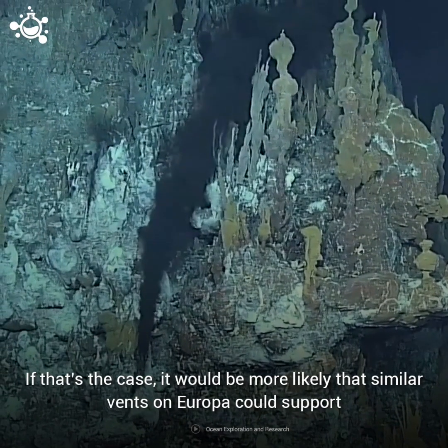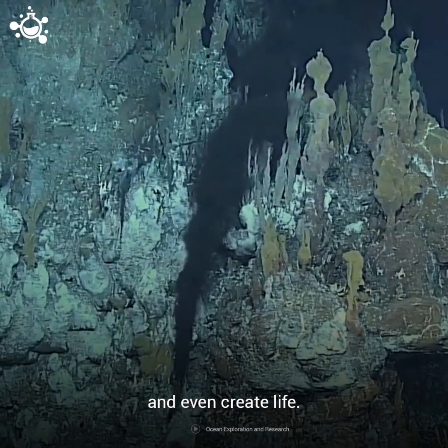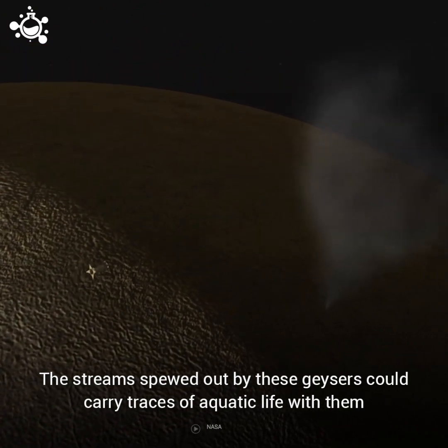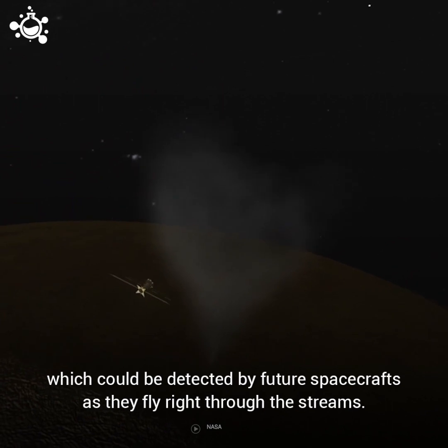If that's the case, it would be more likely that similar vents on Europa could support and even create life. The streams spewed out by these geysers could carry traces of aquatic life with them, which could be detected by future spacecraft as they fly right through the streams.